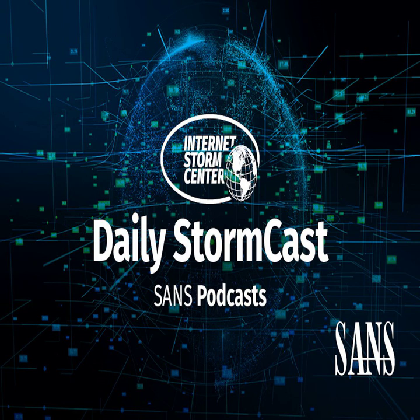Hello and welcome to the Tuesday, April 18th, 2023 edition of the SANS Internet Storm Center Stormcast. My name is Johannes Ulrich and today I'm recording from Augusta, Georgia.